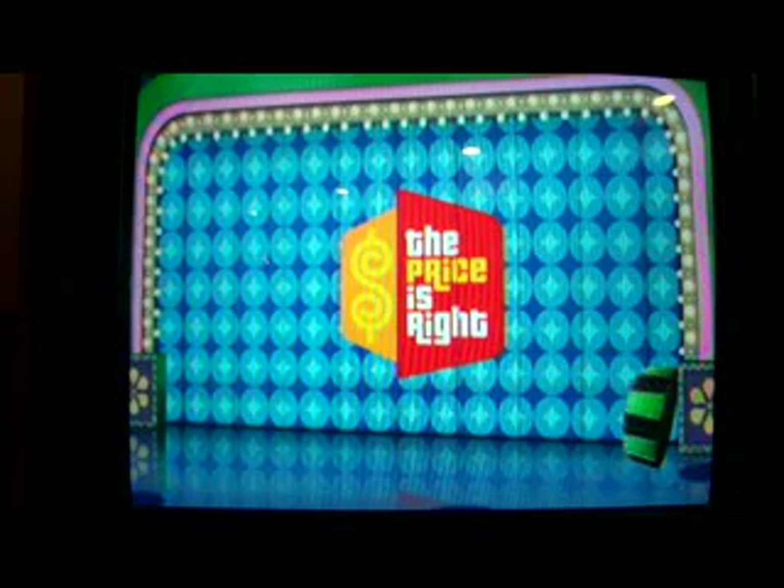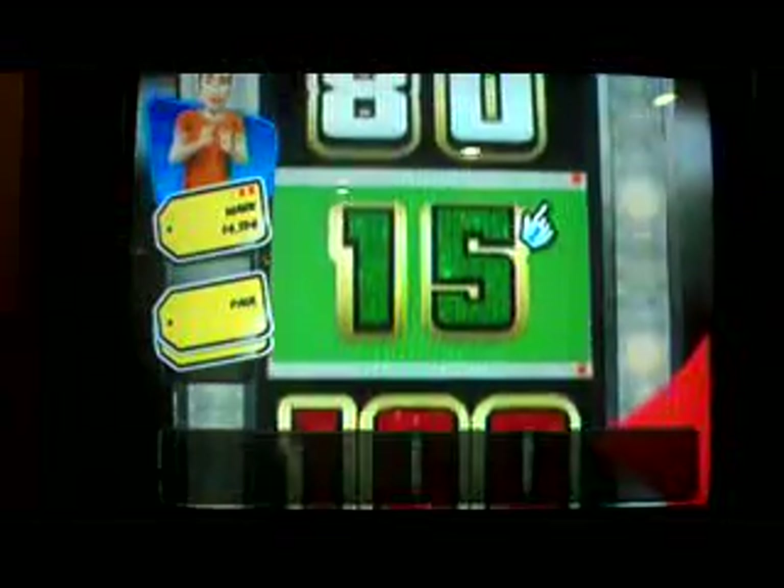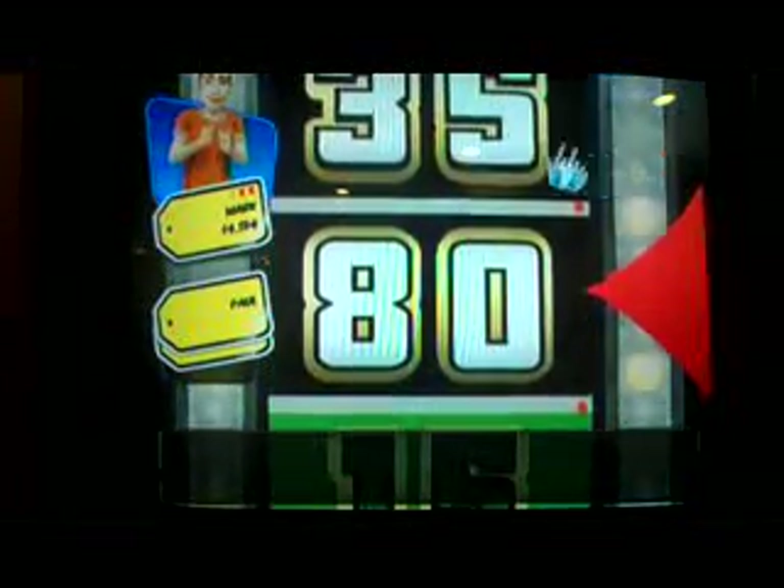Showcase Showdown — this game has not been nice to me today but I'm doing my best. I start off with 40 cents and spin again, landing on 60 — I've gone over. Out I go.